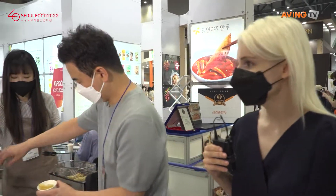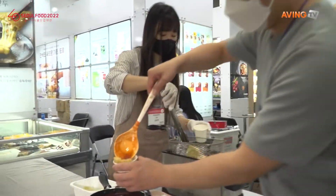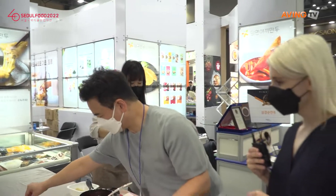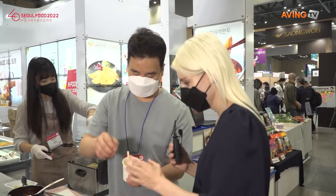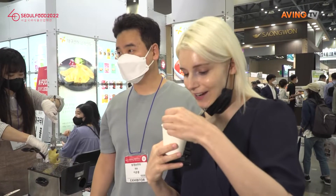We're going to put on the Tteokbokki sauce. As I said, the sauce is a little bit spicy, a little bit sweet — it's got a nice kick to it, but not too much. Have a look at that. So I am going to try it, but it looks nice and hot and fresh so I have to go slow.